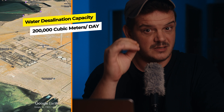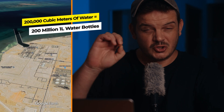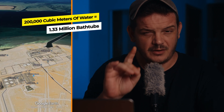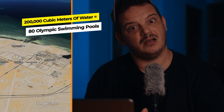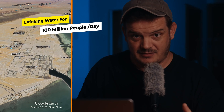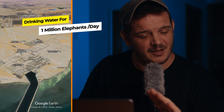Okay so 200,000 cubic meters of desalinated water per day — but how much really? Well that's enough to fill 200 million one-liter water bottles. Or it could fill approximately 1.33 million bathtubs. So 200,000 cubic meters of water is enough to fill about 80 Olympic swimming pools. Or it could provide drinking water for 100 million people per day. Or it's enough water to hydrate 1 million elephants per day. Absolutely insane.